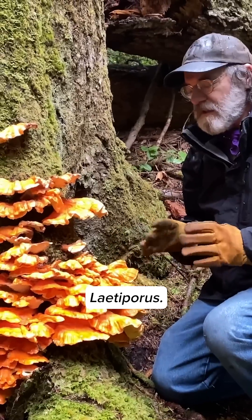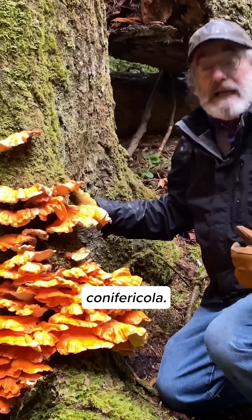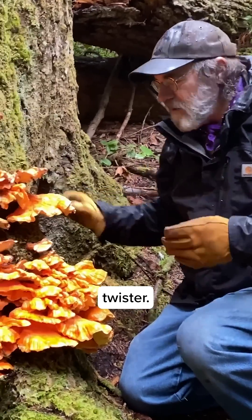This is in the genus Lethoporus, and here in the northwest on these firs it's called Lethoporus conifericula — conifer loving, conifericula. It's a nice tongue twister.